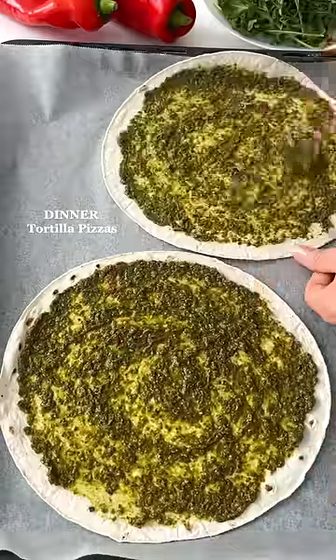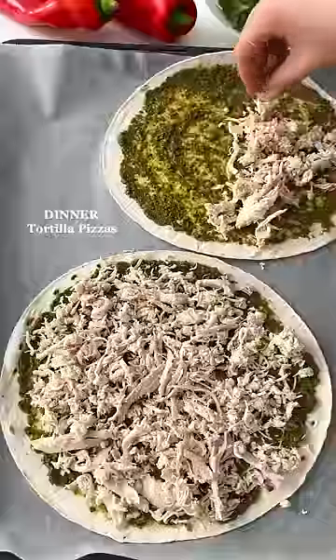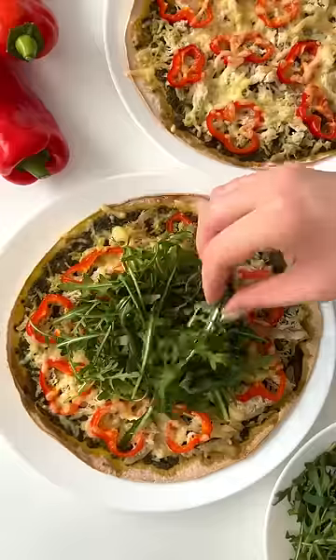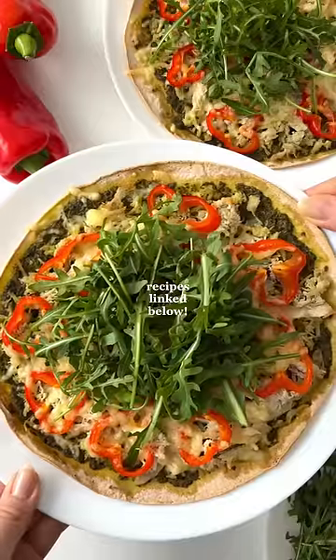For dinner, I made tortilla pizzas. I topped them with pesto, shredded chicken, bell peppers, and shredded cheese. One pizza contains about 45 grams of protein. Hope you try the recipes — enjoy!